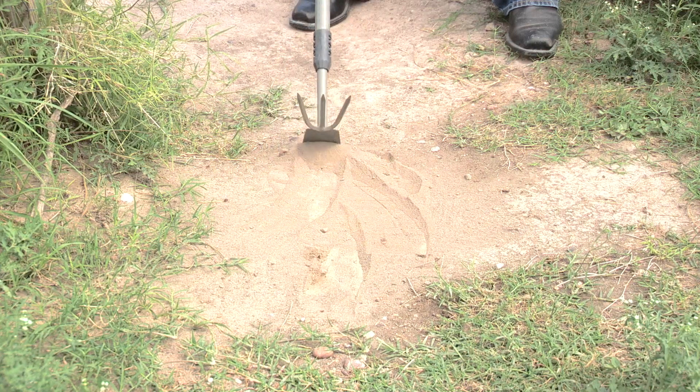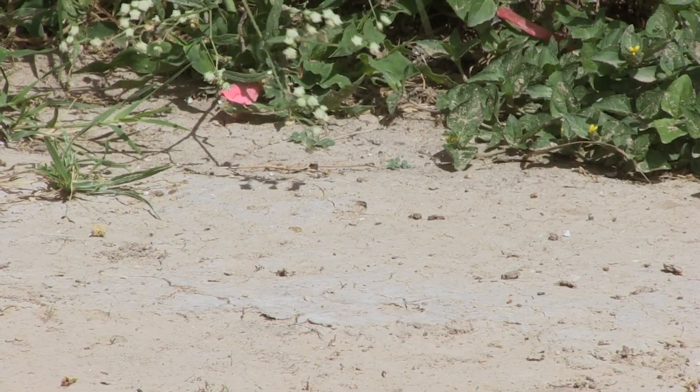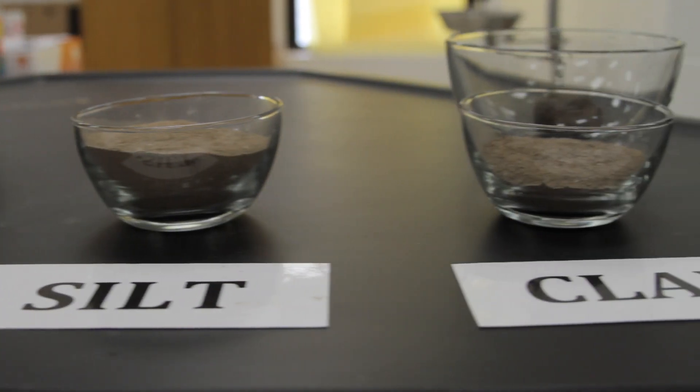When wet, silt cannot hold shape well. Clay soil is very fine. It makes a hard crust after rain and holds its shape when wet.